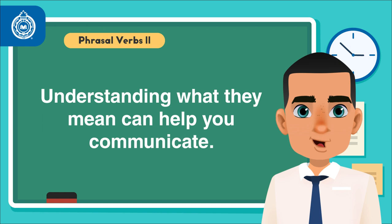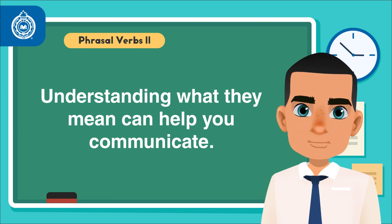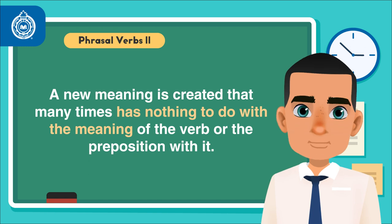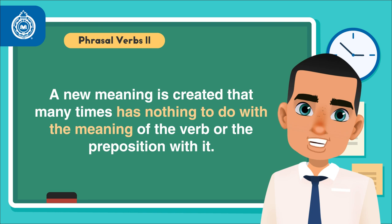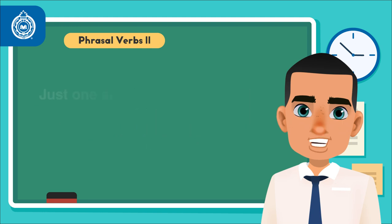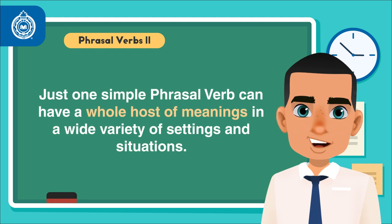Phrasal verbs are very common in English, so understanding what they mean can help you communicate. In English, phrasal verbs are far more complicated because a new meaning is created that many, many times has nothing to do with the meaning of the verb or the preposition with it. As you can see, just one simple phrasal verb can have a whole host of meanings in a wide variety of settings and situations.